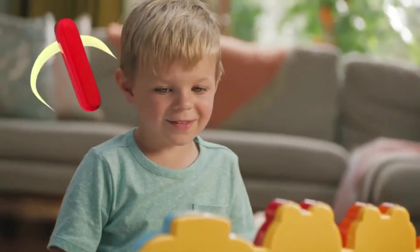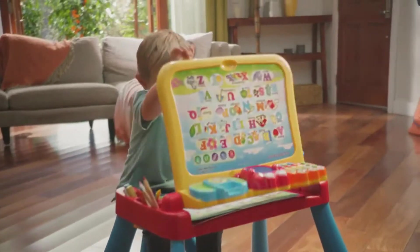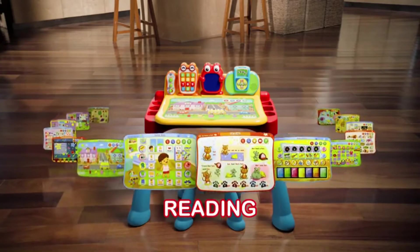For more ways to play, pretend to make a call on the toy telephone or listen to fun tunes on the music player. Features 100-plus vocabulary words, 20-plus activities, and 20-plus songs and melodies.